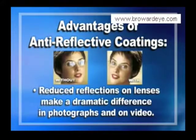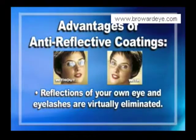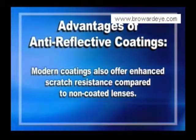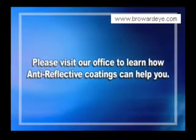The reduced reflections on lenses make a dramatic difference in photographs and on video. Reflections of your own eye and eyelashes are virtually eliminated. Modern coatings also offer enhanced scratch resistance compared to non-coated lenses. Please visit our office to learn how anti-reflective coatings can help you.